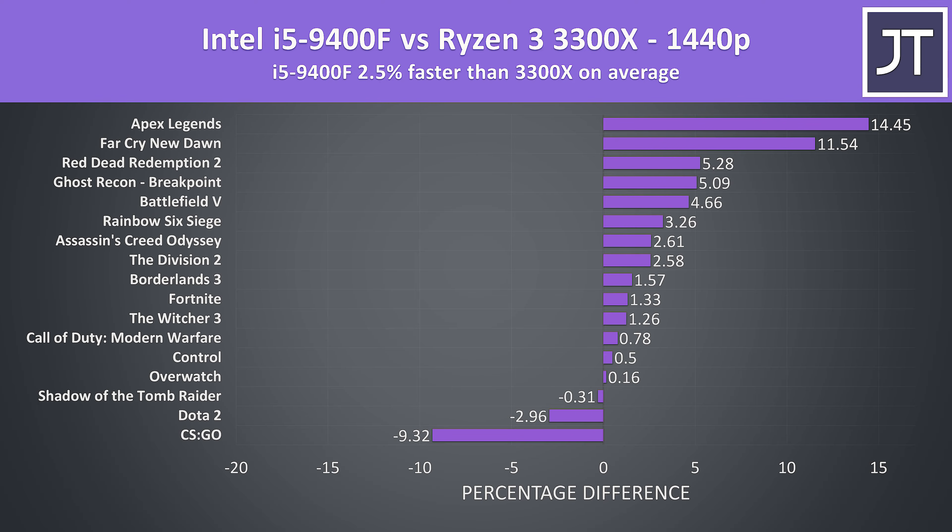When we look at the 1440p results, the 9400F is now 2.5% faster on average, with fewer games performing better with the 3300X. Again, many games are quite close regardless of the processor, but titles like Apex and Far Cry continue to see fair gains from the i5.